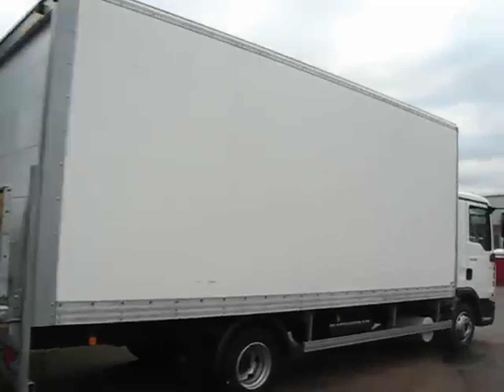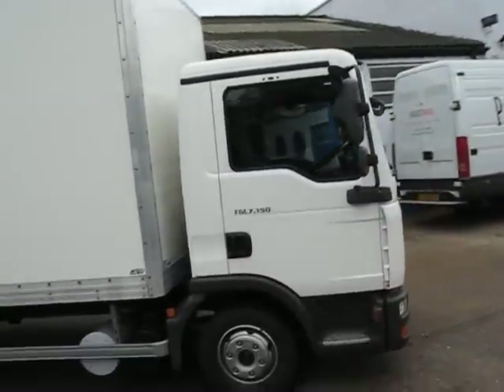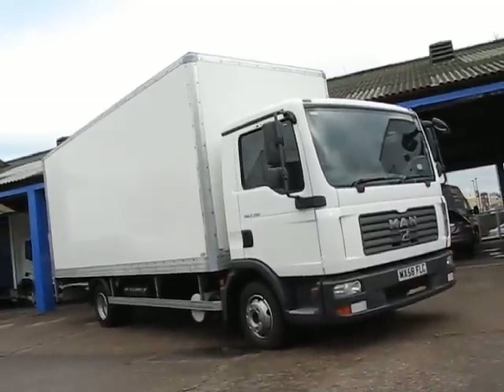So there we have it — the little MAN TGL 7150, 7.5 tonner. Ideal little urban warrior. And you can find out more by giving Chris or the team a call.